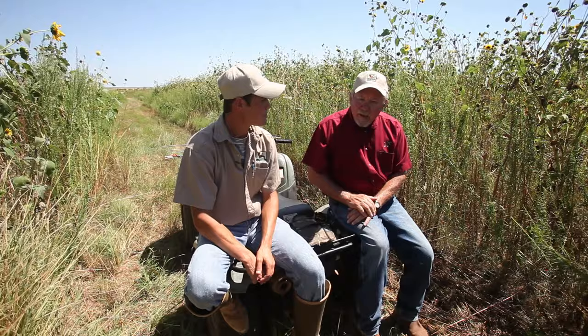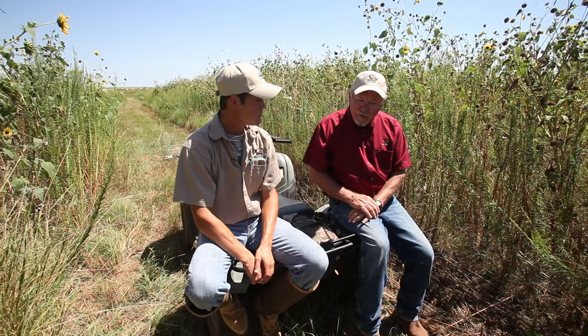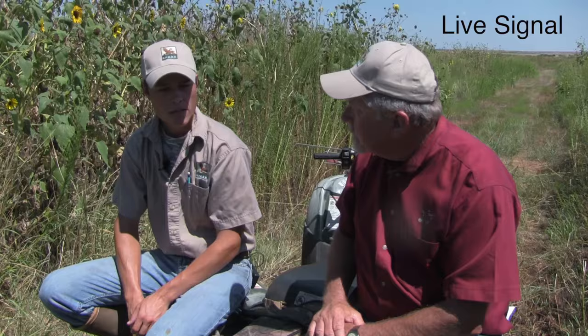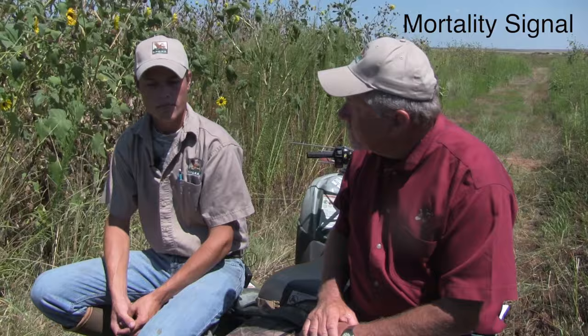As you study the fate of radio-collared quail — and predation management is very important in the role of quail — these radios basically have a live mode and a mortality mode. A live signal gives a beat about every second, and a dead signal gives a beat about every half second, so it's much faster. They go to dead signal about 12 to 16 hours after the individual dies, so within that window we can find where it was killed and use evidence at the kill site to figure out what killed it.